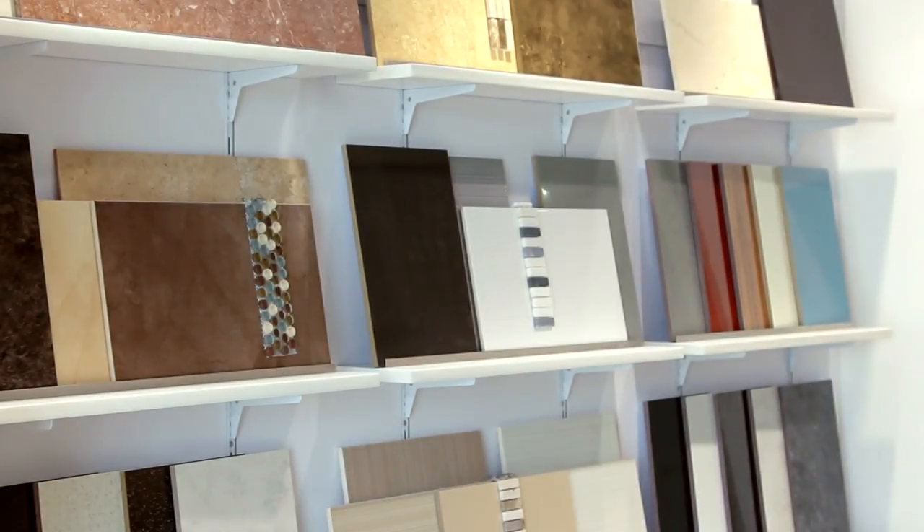From tiles to accessories and taps and basins, at Bath Store there's a wide variety of styles to choose from so you can create your dream bathroom.